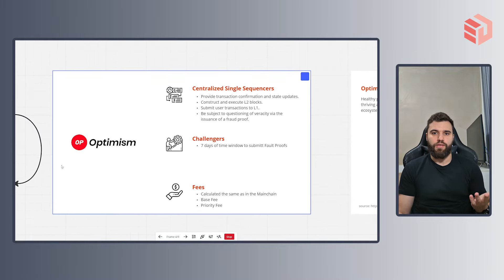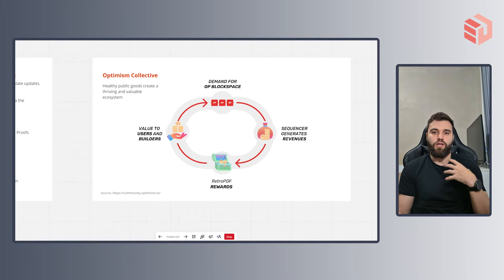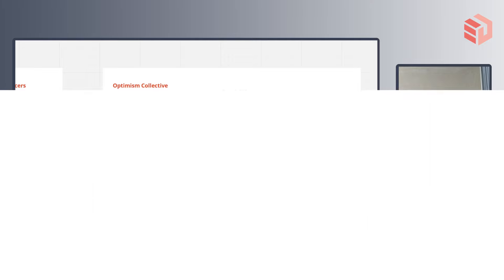But this is Optimism under its rollup perspective only, and a blockchain project should be way more than that. Let's take a look at another huge front of Optimism's work called the Optimism Collective. The Optimism Collective is a sector of Optimism that relies on trying to build a thriving ecosystem using the funding of public good projects. So here we are talking about Optimism's economics. Public goods are of course essential in our economy.